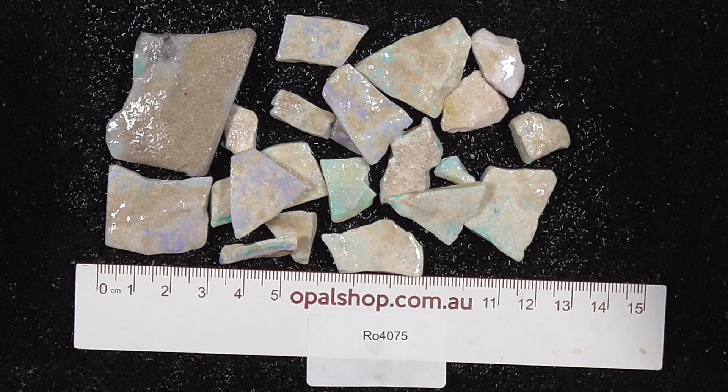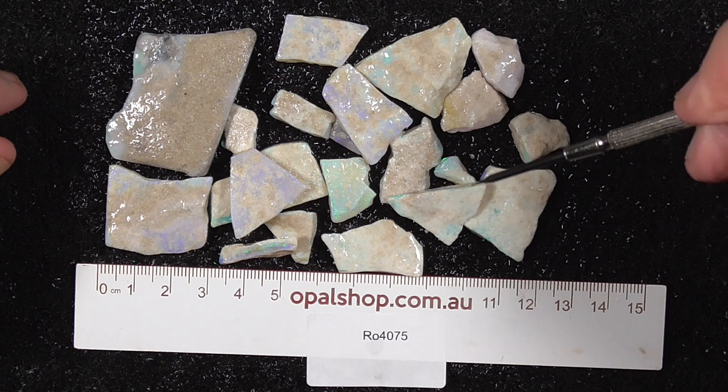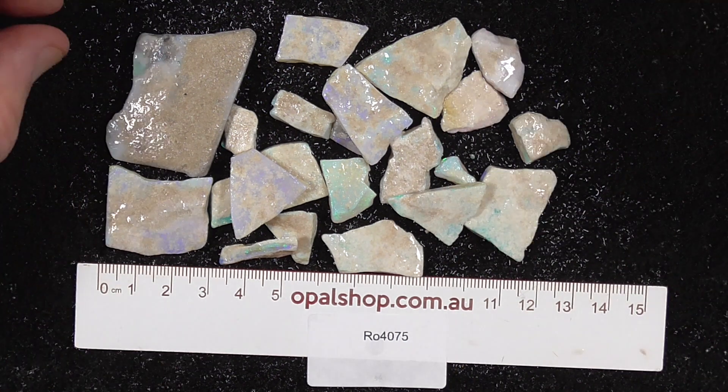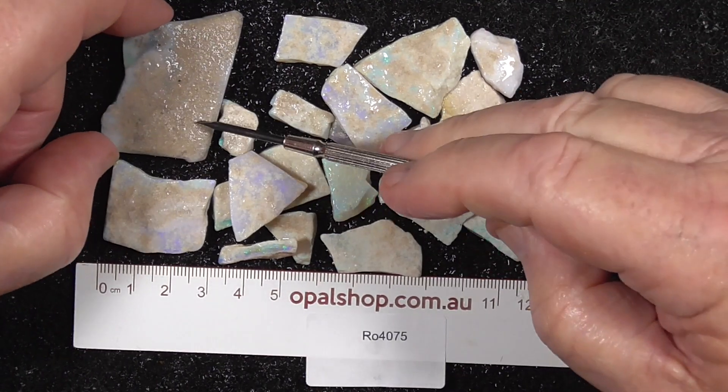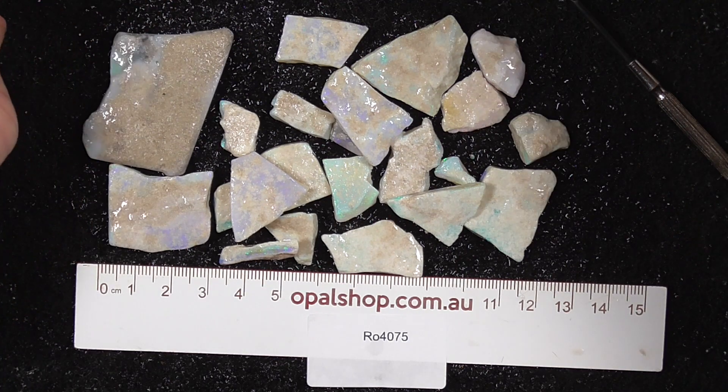G'day, here's a parcel of seam opal from Mintabie, South Australia. The material has been wetted. It doesn't look much this way because of the sandstone coating on the outside. We'll just go in a bit closer and then I'll pick them up and show you.